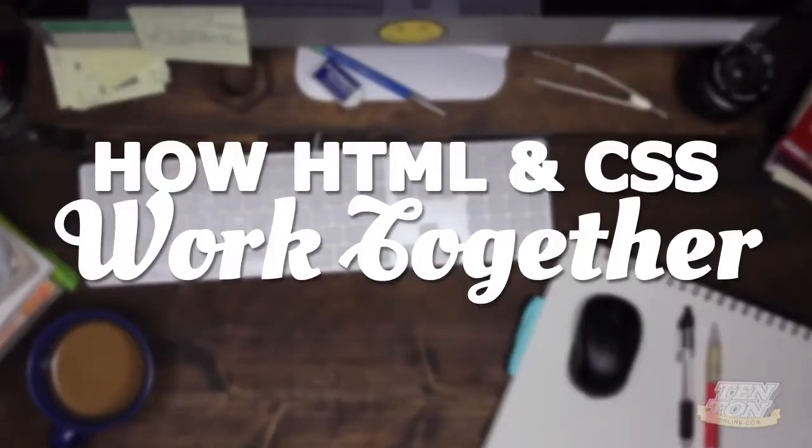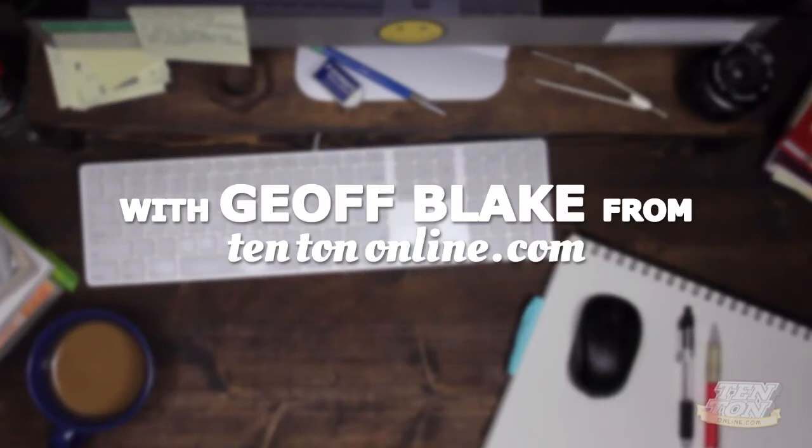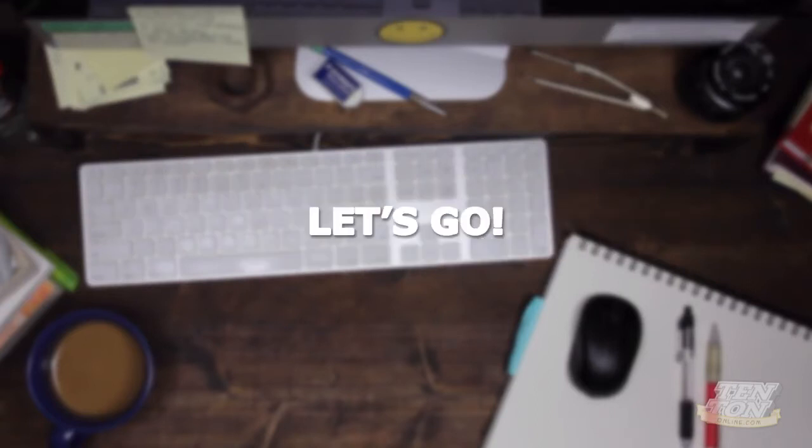If you want to know more about HTML and CSS, what they are and how they work together, then stay tuned — that's what this one's all about. In this video I want to give you a clear idea of how HTML and CSS work together. This video is not meant to be in-depth or comprehensive; instead I just want to give you a quick, super short and sweet idea of HTML and CSS.